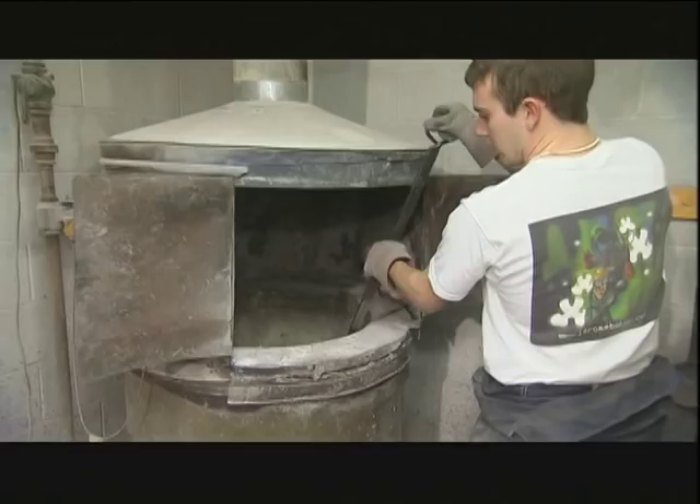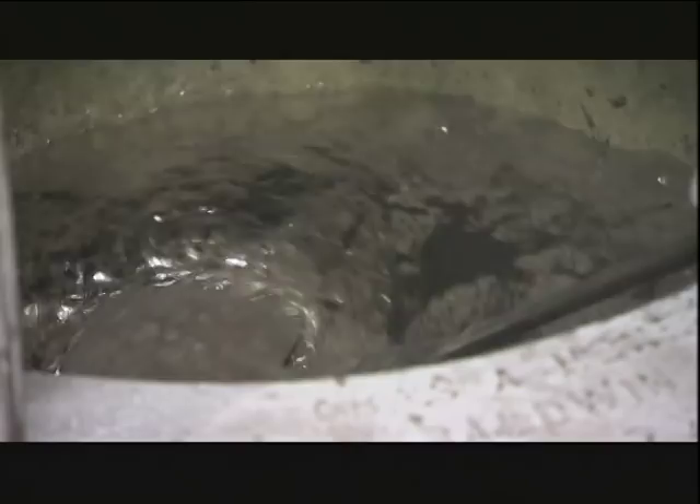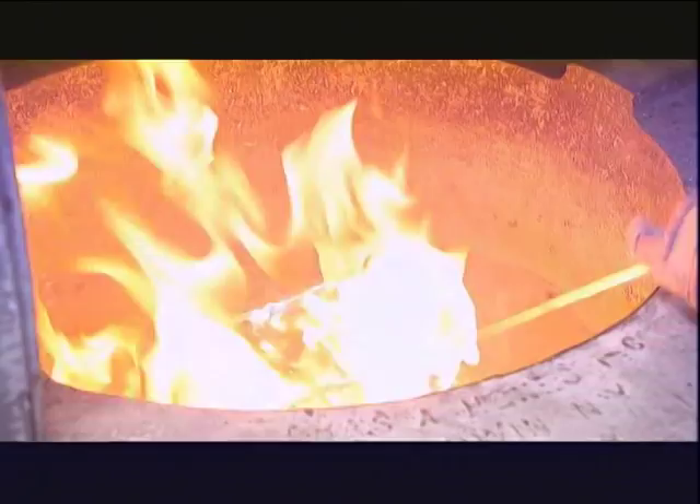In the company's furnace, lead and tin ingots are melted at 750 degrees and mixed together. Within minutes, removing impurities is simply a matter of adding a little wax, which ignites a fiery process called flashing. The wax interacts with the metal and brings all the impurities to the top.